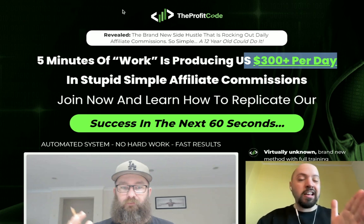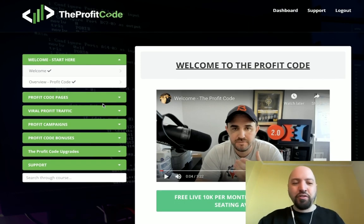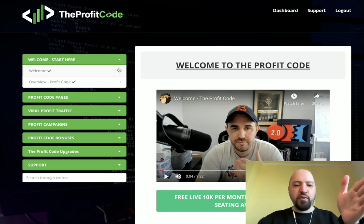So what is the Profit Code? I've gone through it and watched the videos - it's exactly what they say. These guys have found a method where it takes between one and five minutes a day, and yes, they really are making $300 to $500 a day with this method. It's a free method - you're not using paid ads, not buying solo ads, not spending money on anything. It's a free traffic method which takes one to five minutes a day. I've seen their results and I know it's true.